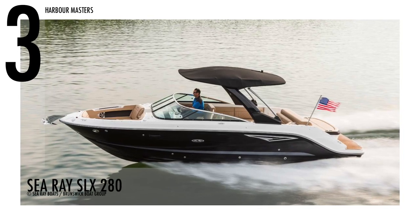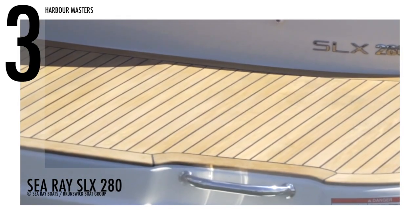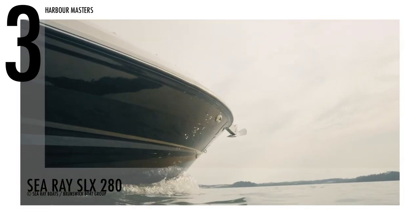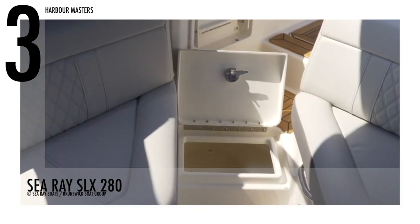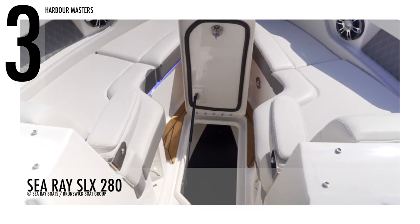Cruising at number 3 is the Sea Ray SLX 280. According to the manufacturer, Sea Ray, the details for their models are crafted for excellence. This unit has 350 engine horsepower, and the passenger capacity is yacht-certified. It also has a water capacity of 20 gallons and a fuel capacity of 90 gallons or 341 litres.